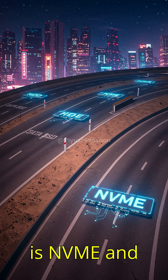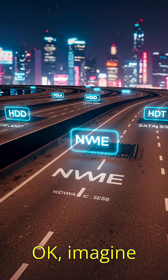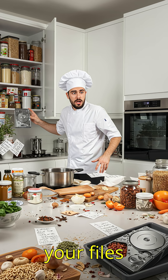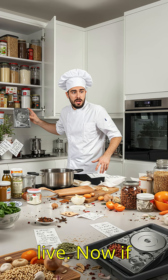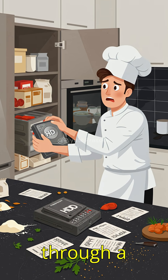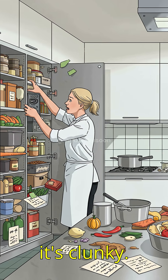But what is NVMe, and why is it so much faster than the old school drives? Imagine your computer is a kitchen, and the storage drive, that's your pantry — where all your ingredients, your files live. Now, if you're using an old hard drive, like an HDD, it's like digging through a dusty cookbook to find your recipe. It takes time, it makes noise, it's clunky.